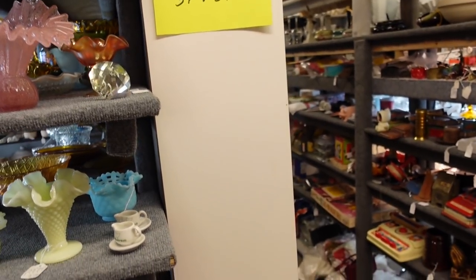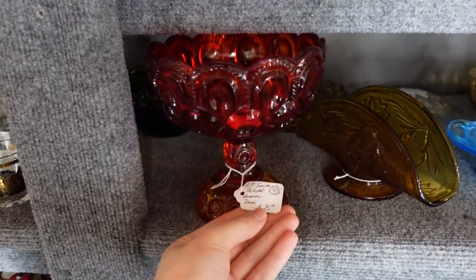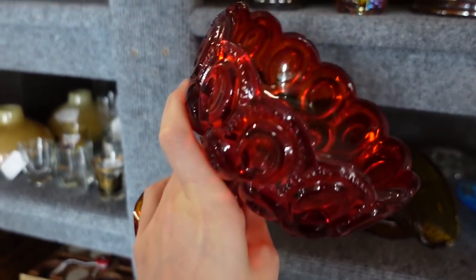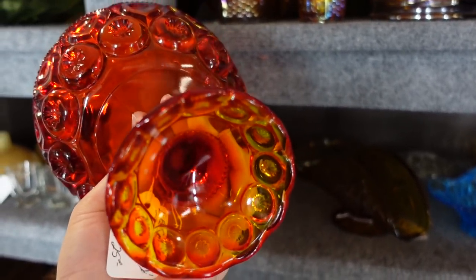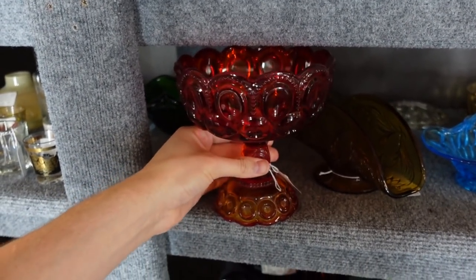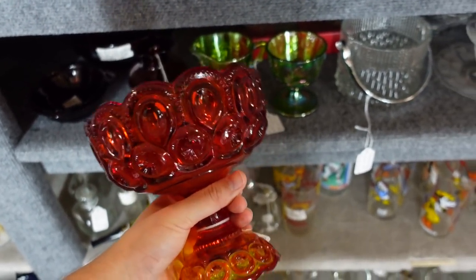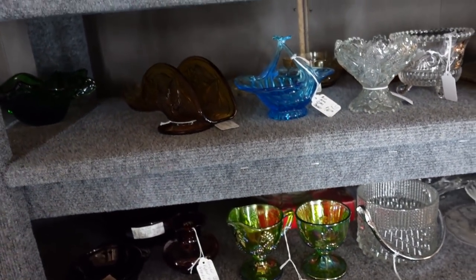Moon and star — $12.50 for this is actually good. We've got to make sure there's no chips or cracks. This is the moon and star, it's an open console bowl pedestal. It looks good. For $12.50 the red is nice — it's amberina by the way, the way it goes from amber to red. We did good there.